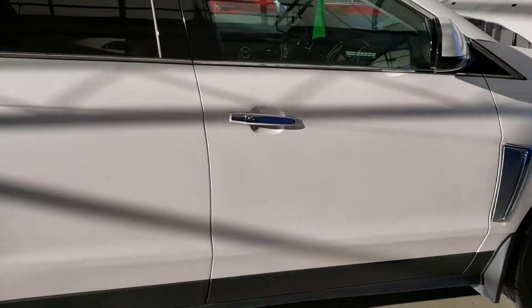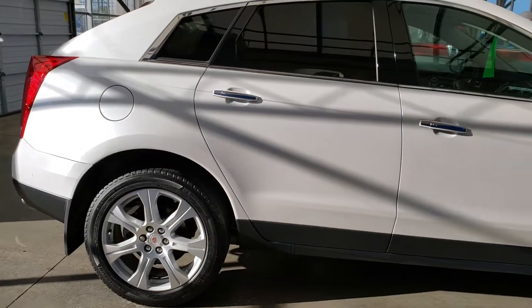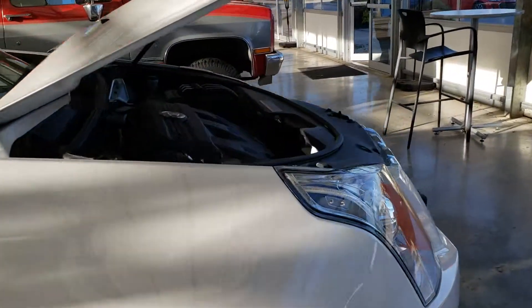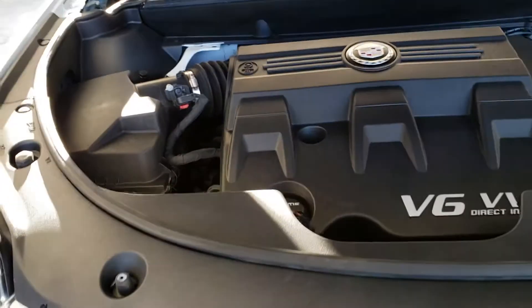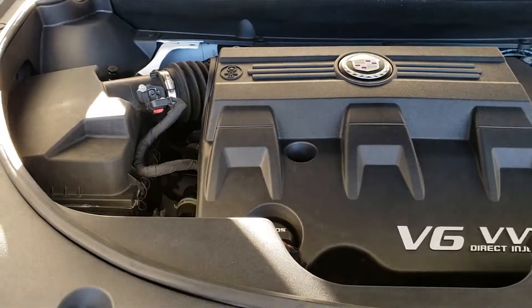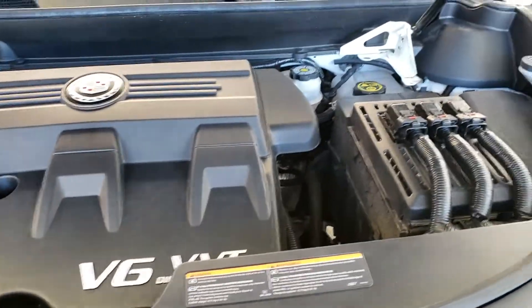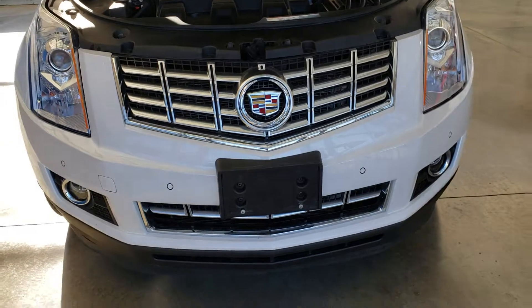Hey guys, this is your salesperson Randy Cushaba from Bennett GM. Today I would love to introduce to you the 2015 Cadillac SRX Performance. It's got a 3.6 liter V6 engine which carries about 308 horsepower and 265 pounds of torque. It's also got a six-speed automatic transmission and an all-wheel drive unit.